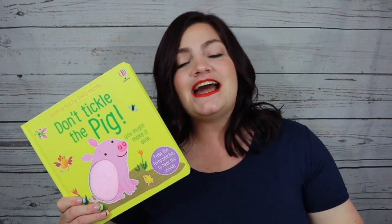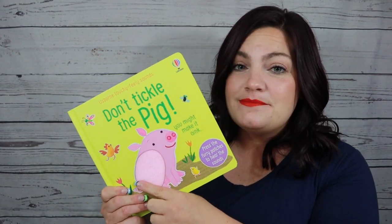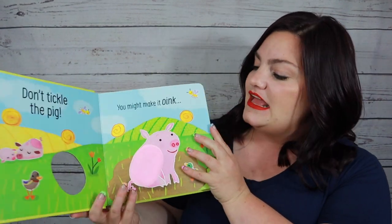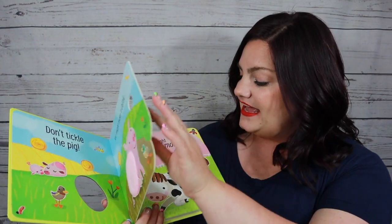Let's talk about why babies and toddlers love our Don't Tickle series. It's because there is a touchy-feely patch on every single page, and that is so fantastic for learning through sensory play, because babies and toddlers learn about their environment through tactile play, through feeling. That's how they experience their environment and interact, so this is helping them with their learning development. There is a new patch on every page.